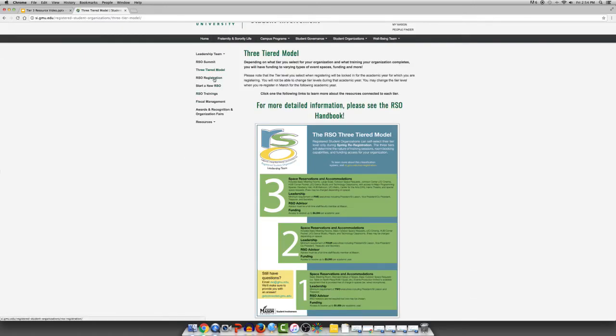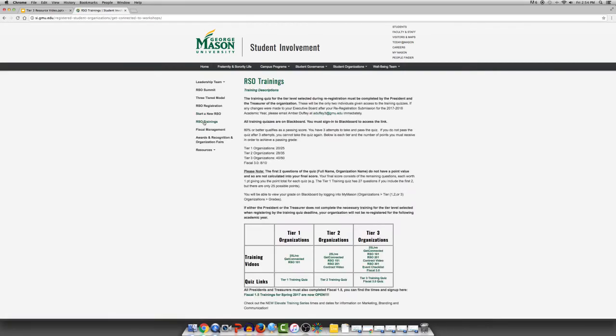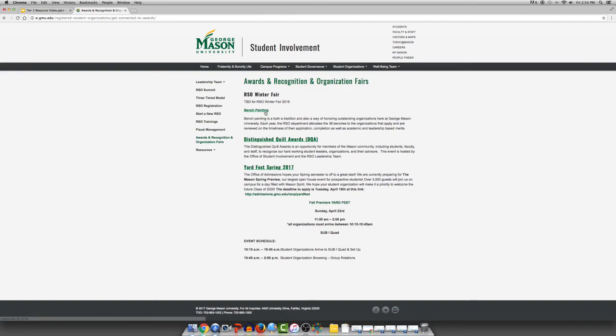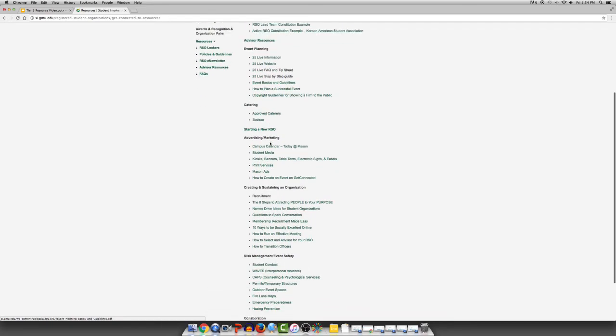The left-hand navigation bar also includes RSO re-registration information and timelines, how to start a new organization, training information, another fiscal management link, awards and recognition fairs which include bench painting, Distinguished Quill Awards, and Yard Fest information, as well as other resources including lockers, policies and guidelines, newsletters, and advisor resources. Inside each of these links you will find great information for your organization.